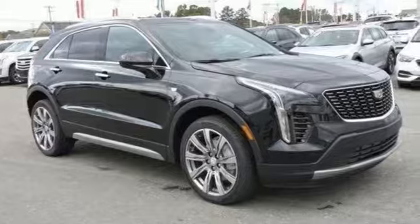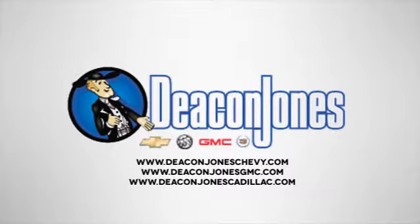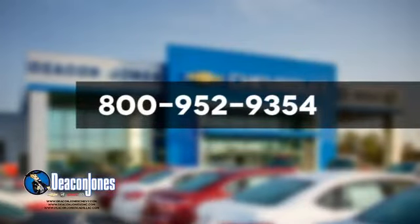Experience it for yourself today. Speaking Deakin. Are you speaking Deakin? Visit Deakin Jones Chevrolet Buick GMC Cadillac today. Give us a call at 800-952-9354.